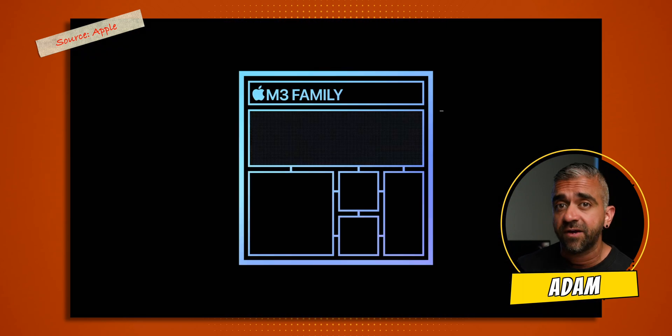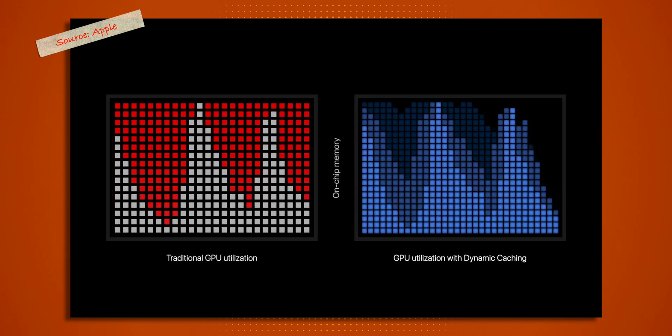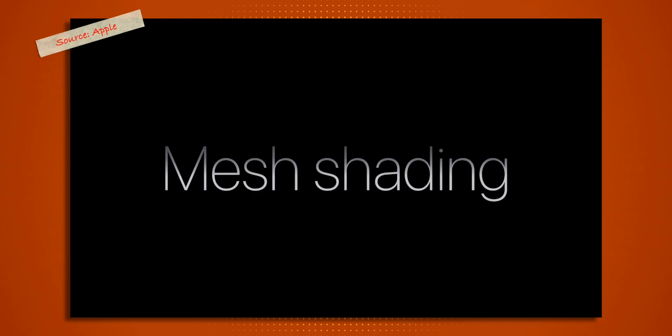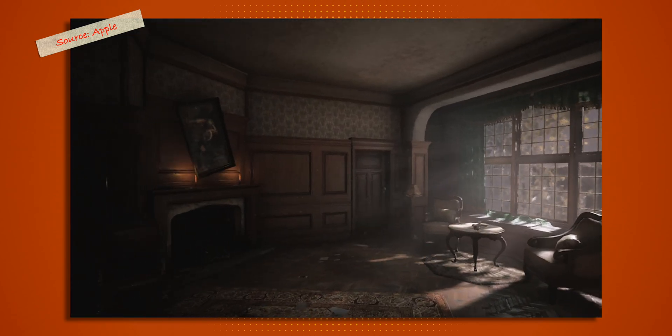The main focus for the M3 family as a whole is more towards the graphics or GPU capabilities of the new chips. The GPU will have Dynamic Caching, which is the new Apple Silicon architecture process. In a nutshell, it is supposed to move processing from software to hardware. This is also true for their mesh shading and ray tracing.